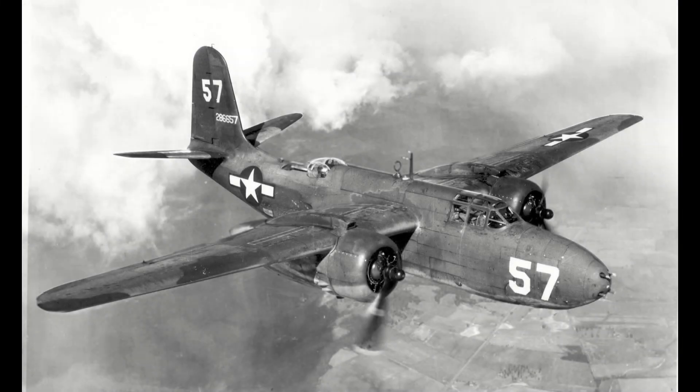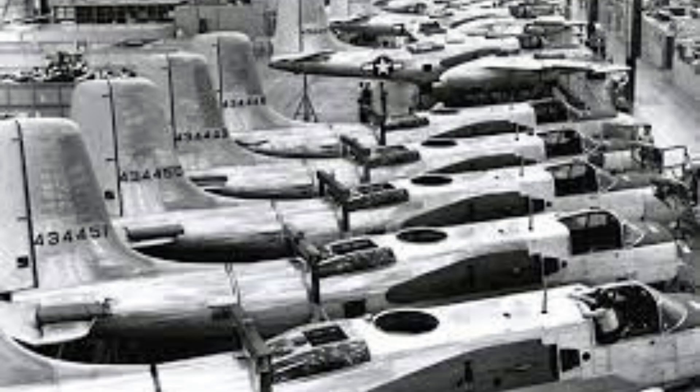While the A-20 Havoc was living up to its name in the Pacific and Europe, Douglas was wondering what they could do now with the power of a fully operational military industrial complex at their fingertips, now that America was fully at war and all restrictions beforehand had been repealed. It didn't take long for them to begin looking at the A-20 with ideas forming in their minds.